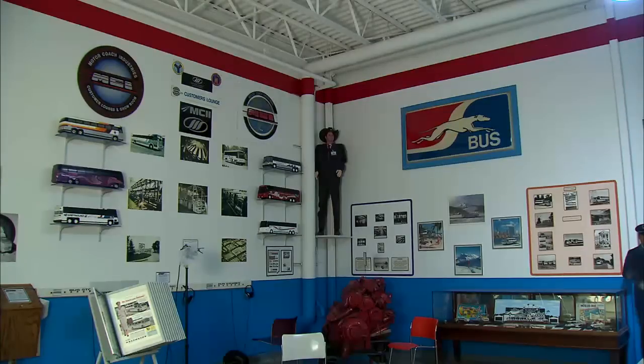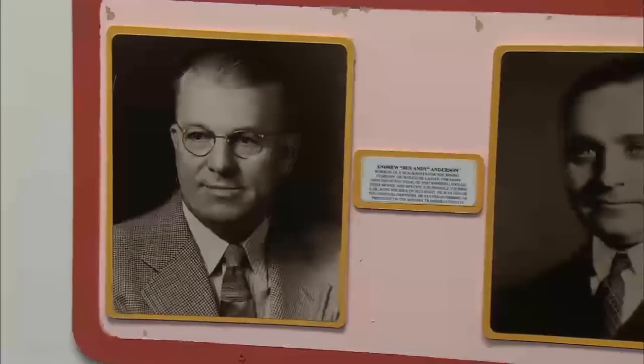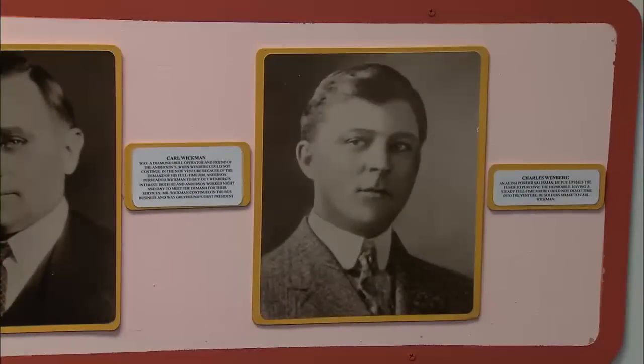The one that intrigued him most was a Fortune magazine article. When he read it, it fascinated him — what these people, immigrants who had been here a while and spoke very broken English, could accomplish. They were diamond drill operators. He got fascinated with the men and what they did and how they did it without having any prior knowledge.